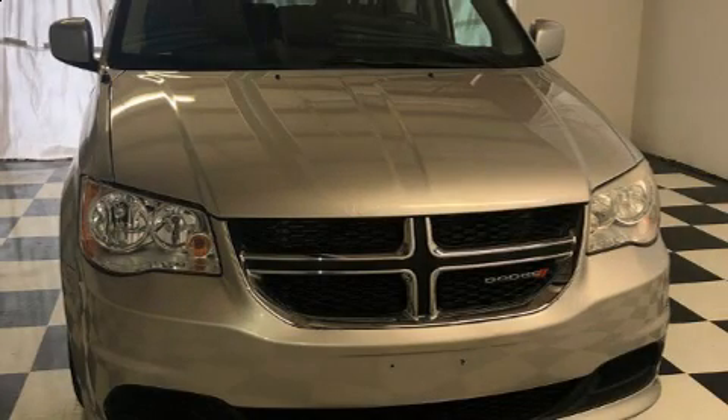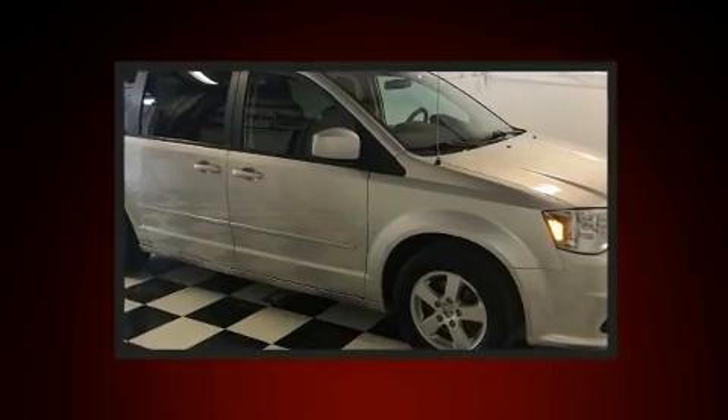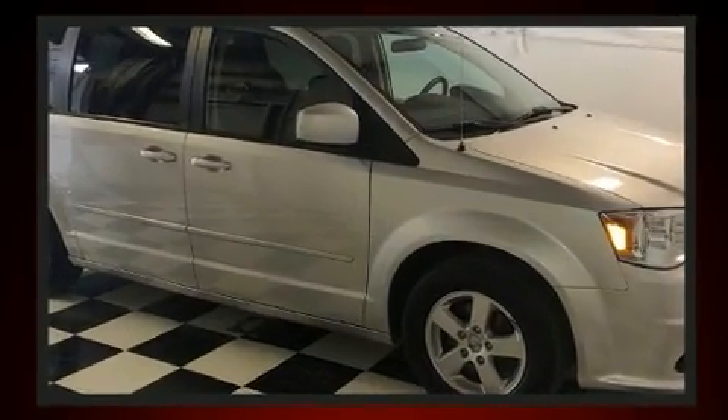Get excited about the 2012 Dodge Grand Caravan. Smooth gear shifts are achieved thanks to the refined six-cylinder engine, providing a spirited yet composed ride and drive.